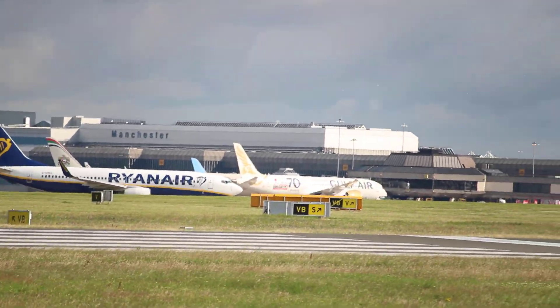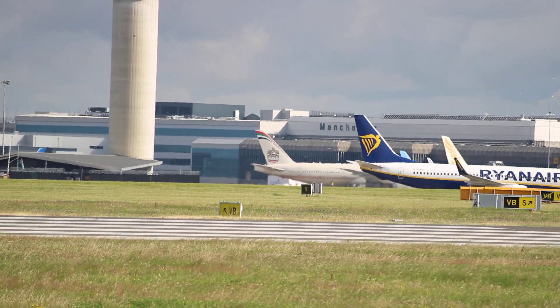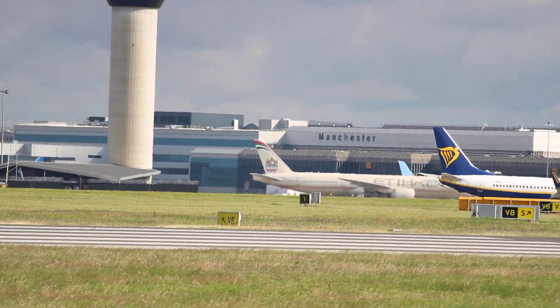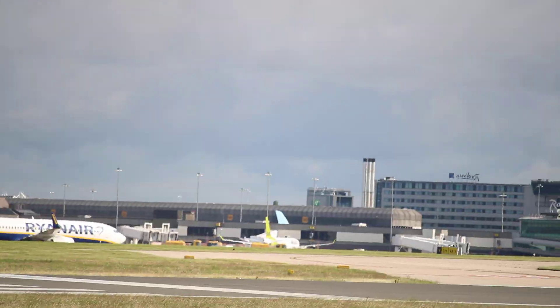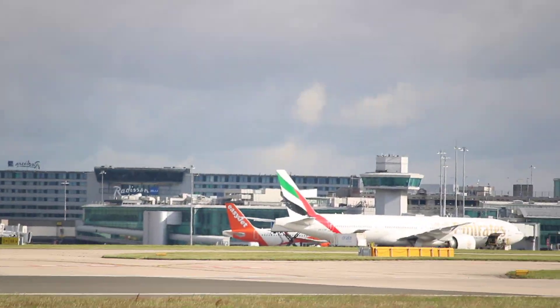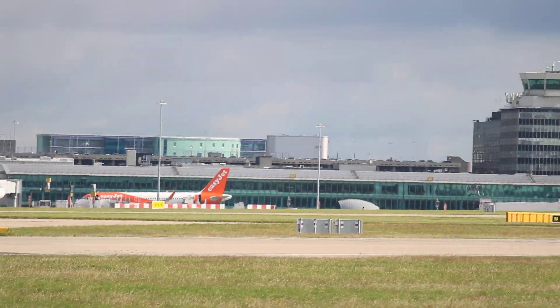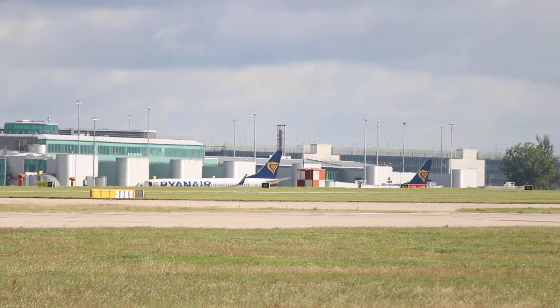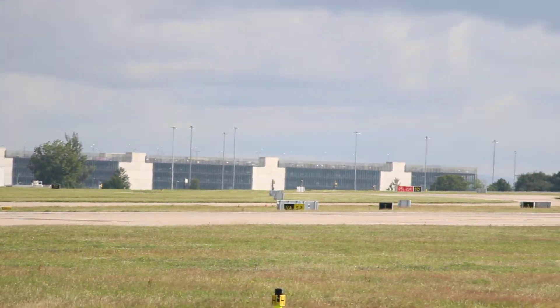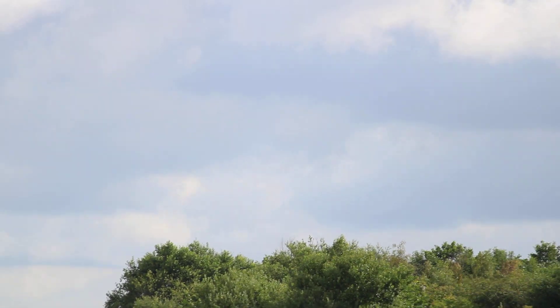Ryanair looks like it's just come in. Gopher's over there. Tui. Etihad's still in. Emirates. EasyJet. EasyJet. BA — British Airways. Two Ryanairs as well. And it doesn't look like anything is coming in either.